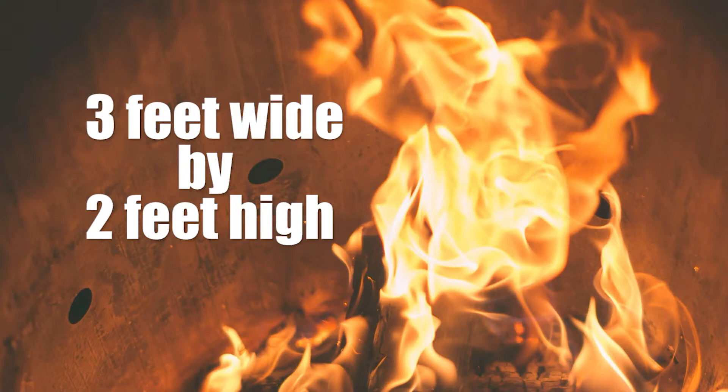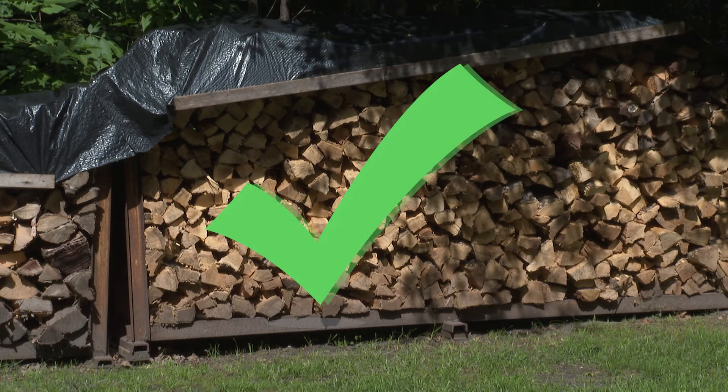Fires can be no larger than three feet wide and two feet high. The only thing you should burn in your fire pit is firewood.